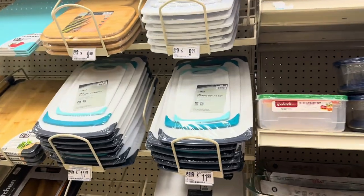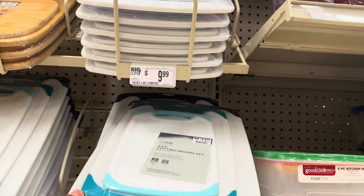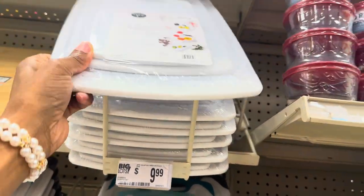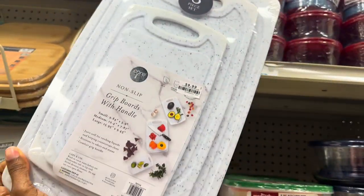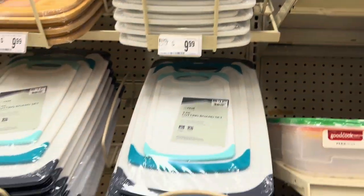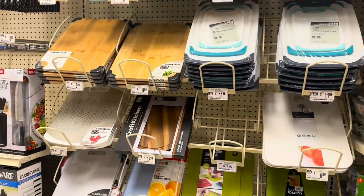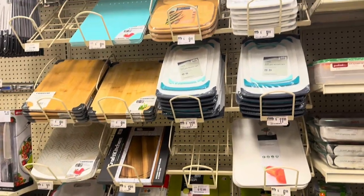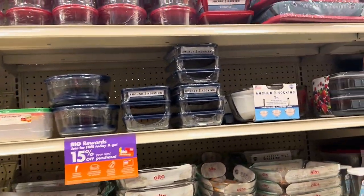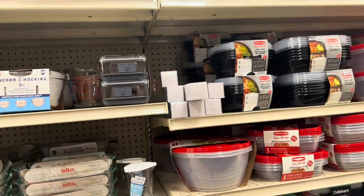They've got three-piece cutting board sets — this one is $11.99 and this one is $9.99. I like the little design on it. I need some new cutting boards too, but I feel like Ross has a better selection. These ones aren't bad though for the price, getting three of them. They've also got some cookware in here.